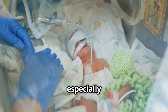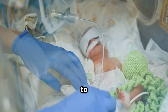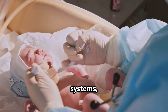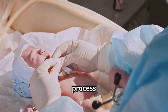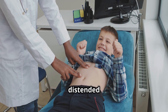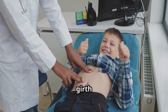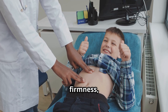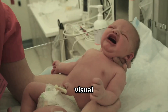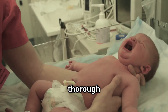Babies, especially those born prematurely, are particularly vulnerable to abdominal distention. Their tiny digestive systems, still maturing, can struggle to process food and manage air intake. A visibly distended abdomen, often accompanied by increased abdominal girth and firmness, is often the first sign. This visual cue sets off alarm bells, prompting immediate and thorough assessment.